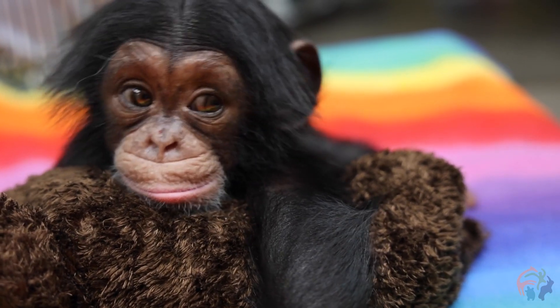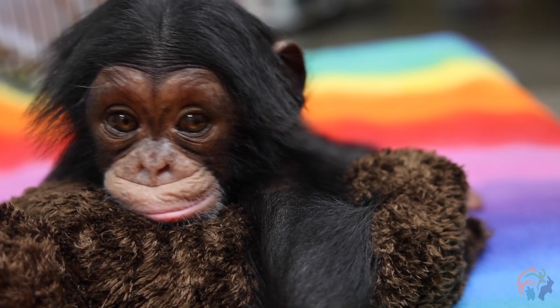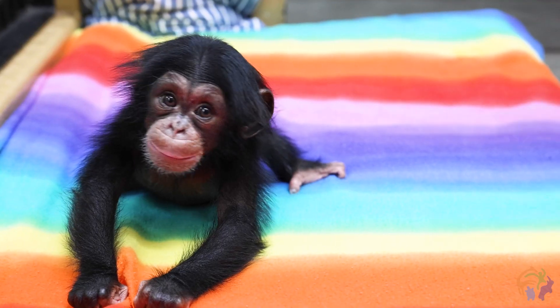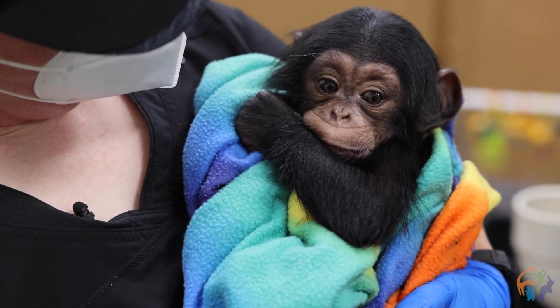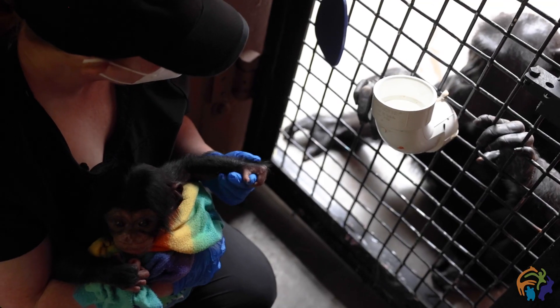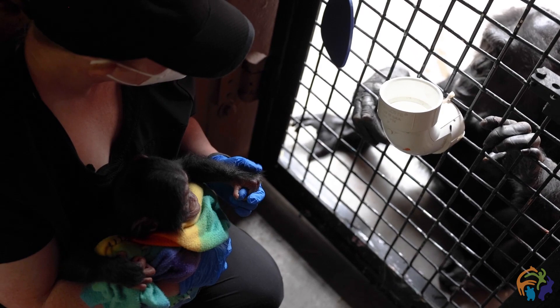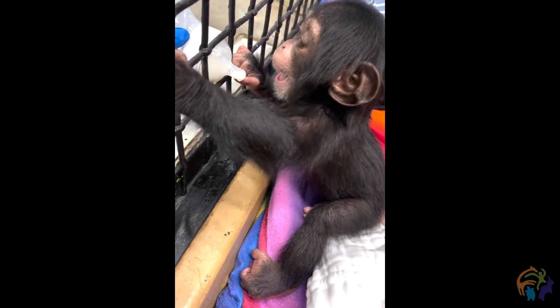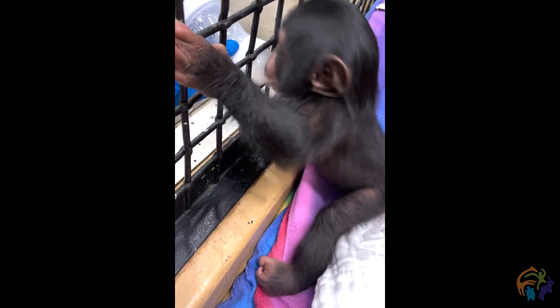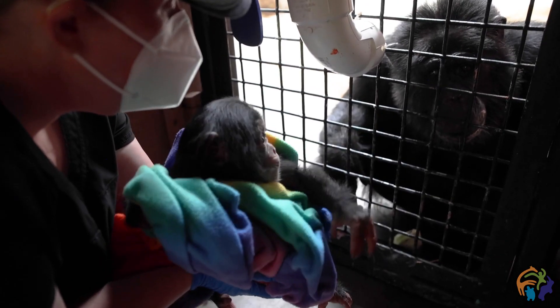Now that she is maturing, we're trying to do more movements and activities that mimic a chimp. So we're holding onto her with one arm and letting her crawl over us instead of holding her tight like a newborn infant would be held. So we're getting her used to lots of different activities and movements and working those muscles.